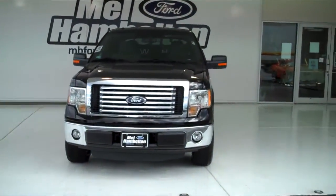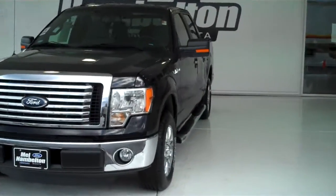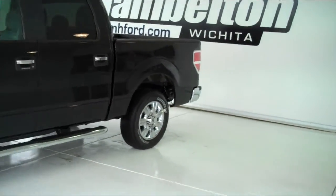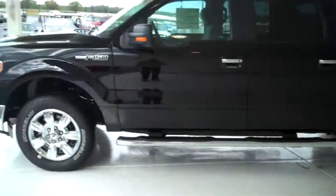Here we have a 2011 Ford F-150, XLT, black in color. This one is brand new — everything is in brand new condition.